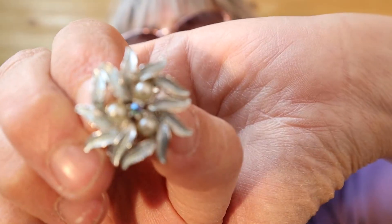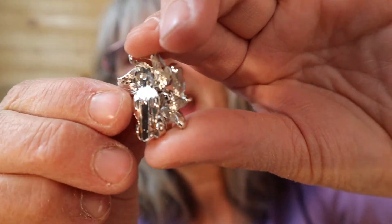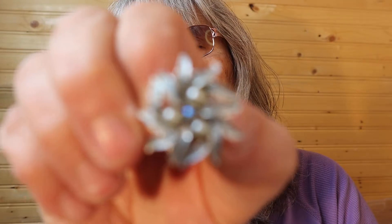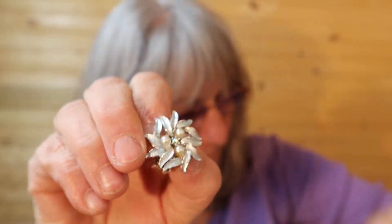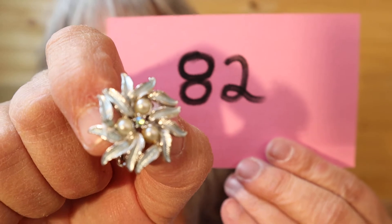Nice flower or leaves here with faux pearls around the rhinestone in the center. Here's the back — it doesn't look too old when I look at the back but the front does, so I can't say. Number 82.